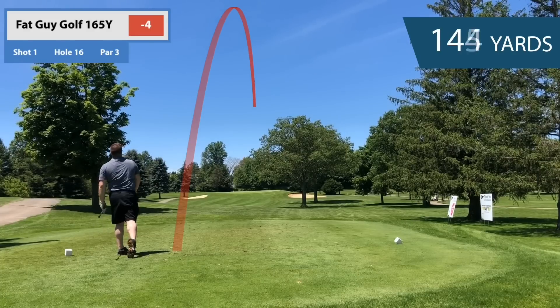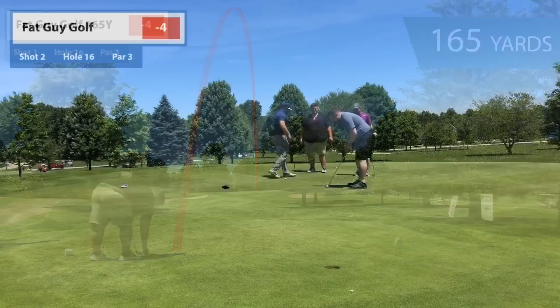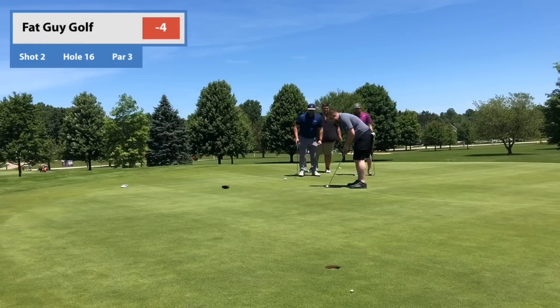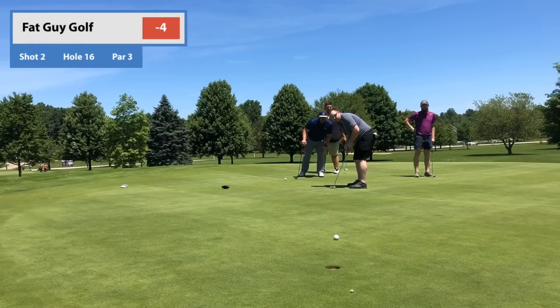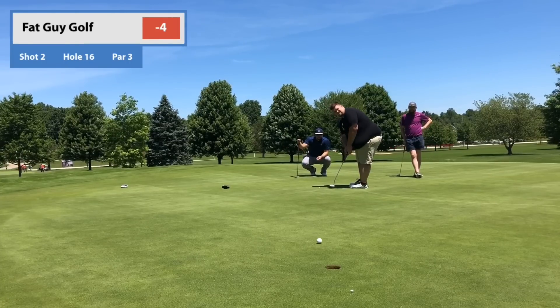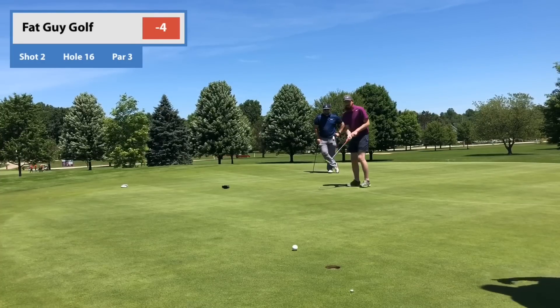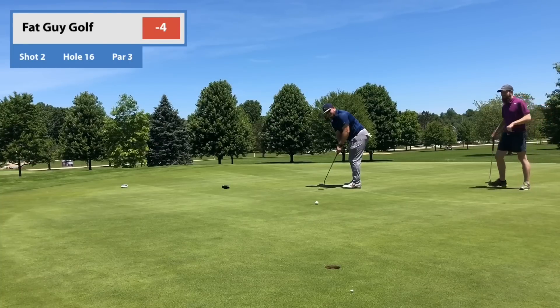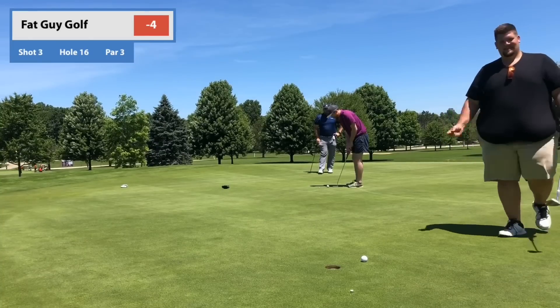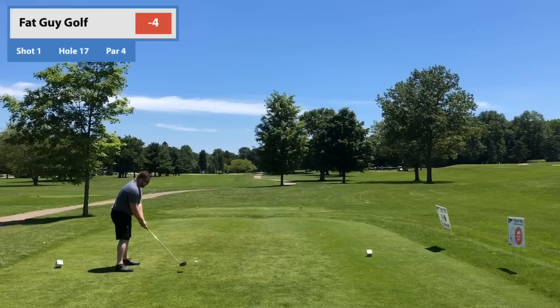Number 16, par three, 165 yards. Tommy's the only one that hits the green. I was a little long again — I just can't distance my clubs right now. Middle of the green. Gotta make a putt in these scrambles. I had to edit a lot of this because I was swearing — got a little loose with it. Can't make a putt.